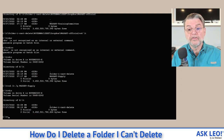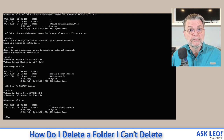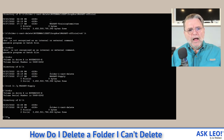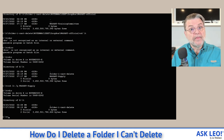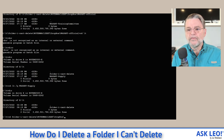This time it worked. So maybe we have a path length problem, because there was nothing else that prevented that folder from being deleted. The only thing I changed was its location — I moved it so that it was in a shorter path, and that apparently was enough to make a difference.